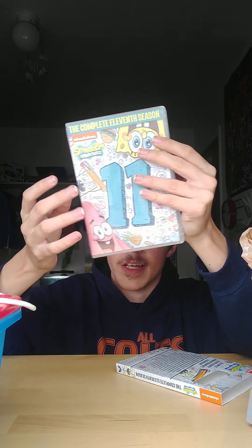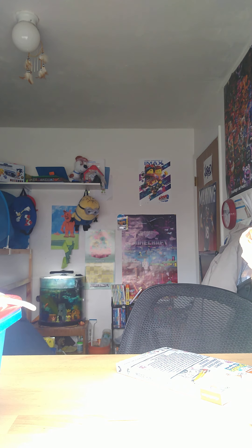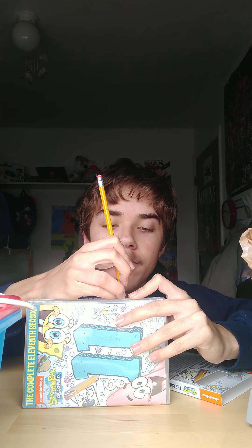All you have to do is take this off like this. There we go. It's the same thing right here. Alright, let's get some scissors and cut it out. There we go.